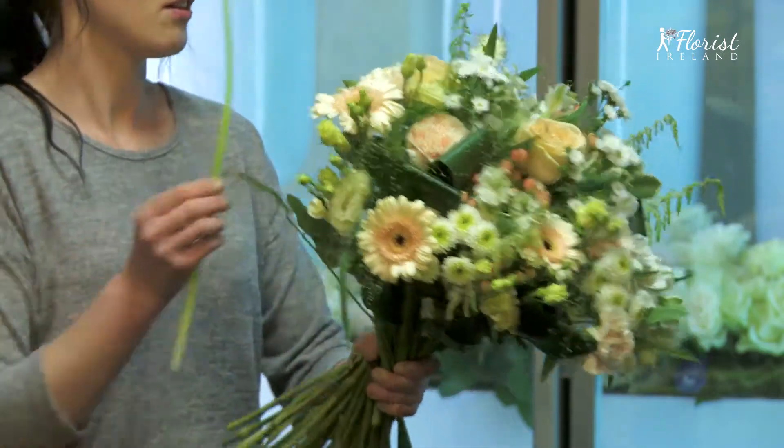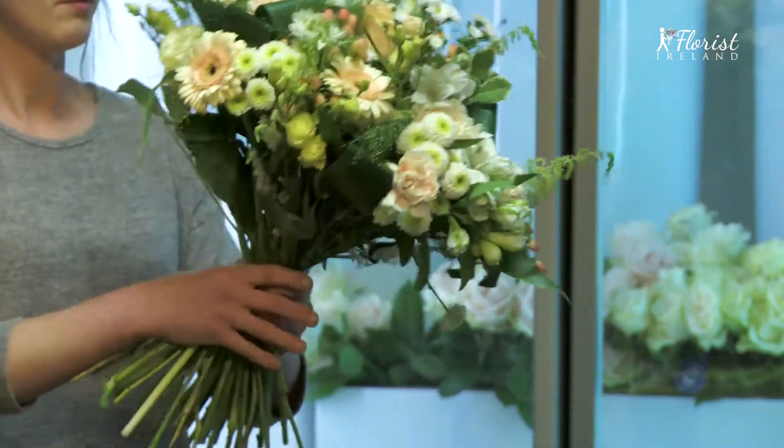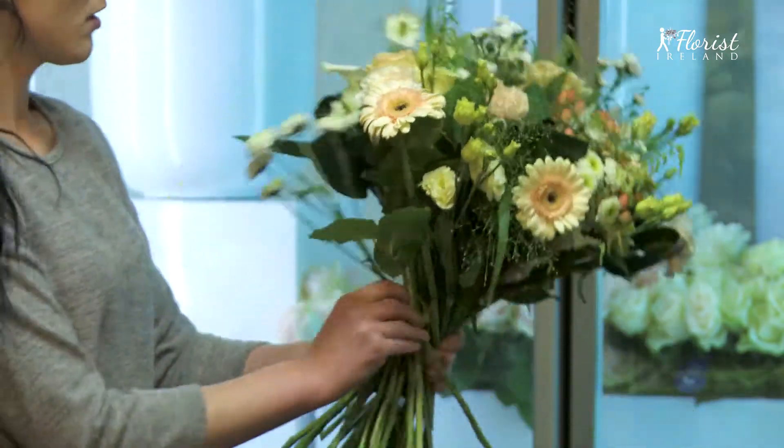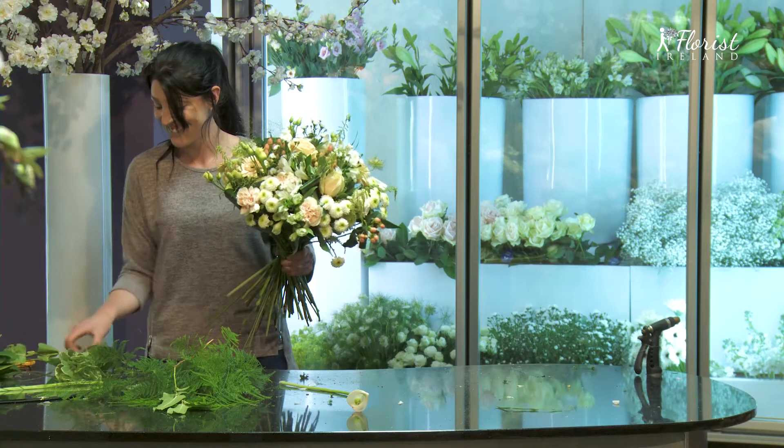The ballerina hand tied floral bouquet is suitable for so many occasions — from birthdays to thank yous to I love yous, or even simply just as a surprise for someone who deserves a pick-me-up.